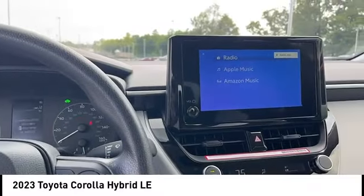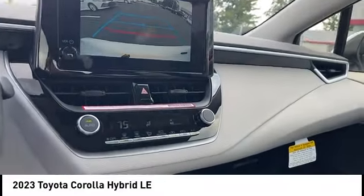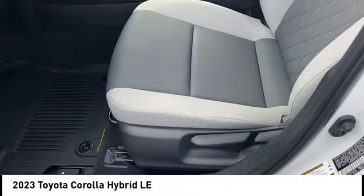Knee airbag. Searching for a dependable vehicle that looks great too? You've found it, so stop in today.